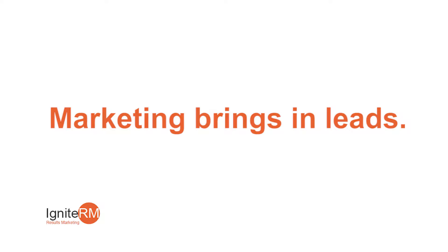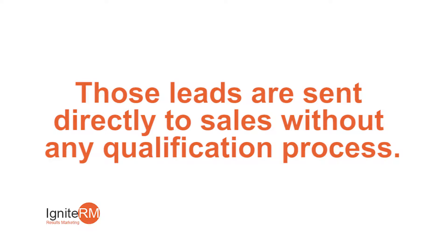Marketing brings in the leads through events, trade shows, and things like that, but they send all those leads directly to sales, treating them all the same irrespective of where they are in the funnel — there's nowhere for them to go.